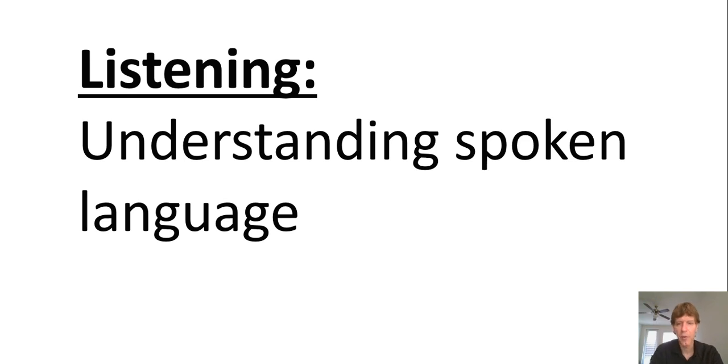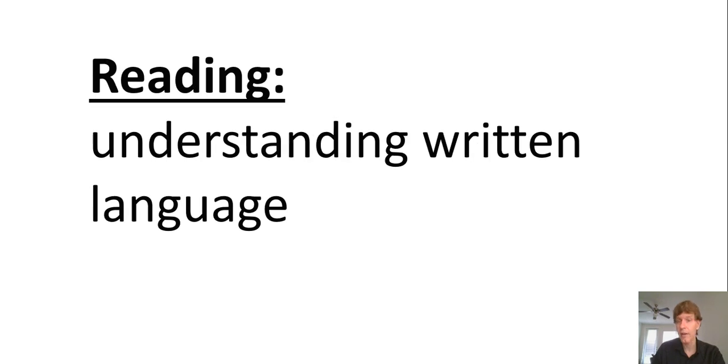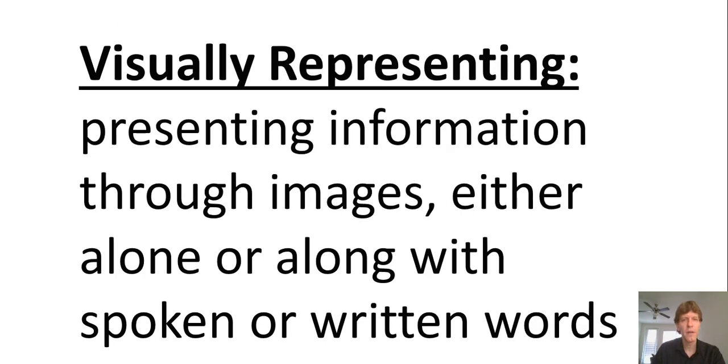Listening involves understanding spoken language and communicating ideas through oral language. Reading involves understanding written language; writing involves communicating through written language. Viewing involves understanding visual images and connecting them to accompanying spoken or written words — especially important with digital technologies. Visually representing means presenting information through images, alone or along with spoken and written words. Digital storytelling is one creative example of visually representing.